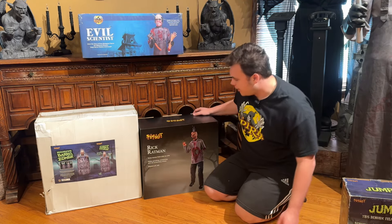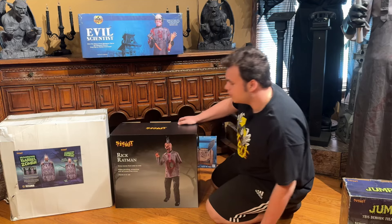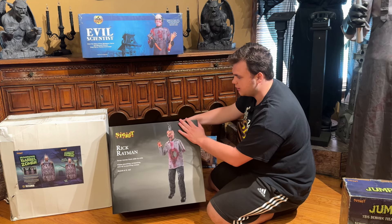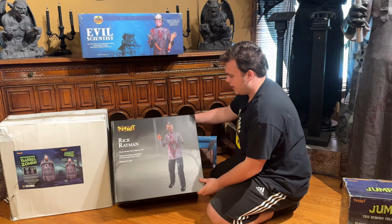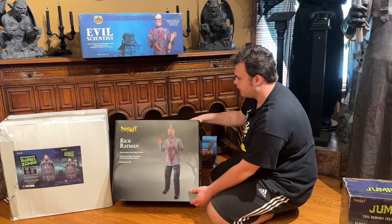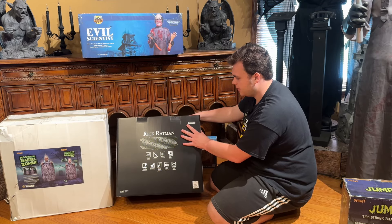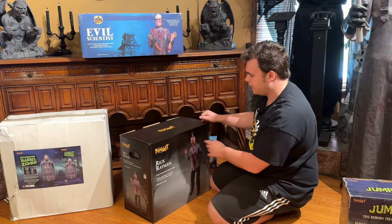The next thing I got was Rick Ratman, the new for 2024 animatronic - at the time of filming, the first new animatronic. Clowning Around is not new, but here it is, Rick Ratman. This video will be coming to the channel eventually. Overall, I just love the character - it's such a unique design, executed very well, and just the gore. The gore is the big thing, really. Very happy with this one and looking forward to placing him in the haunt, either out by the farmhouse or in the lab, depending on what I figure out with all the props. Overall, very cool piece.